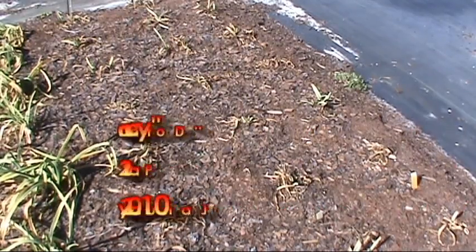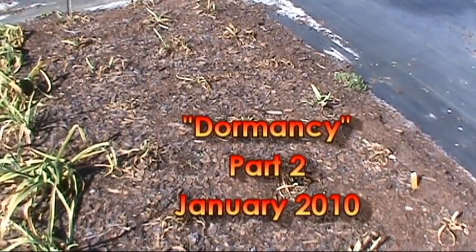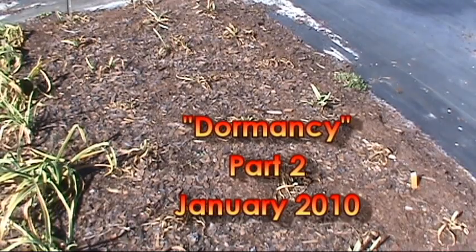Here we are in Ladybug Gardens again. It's January 19, 2010. We're looking in the garden for dormancy.